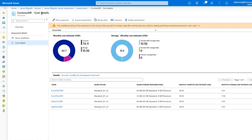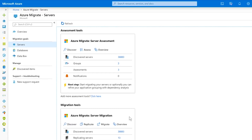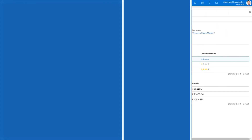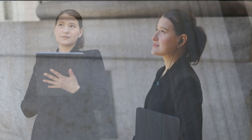Microsoft is committed to helping governments migrate strategically and securely, which is why we offer workshops, assessments, and programs that make the process seamless. To learn more, visit aka.ms/gov. Deliver the capabilities the public expects today, and take advantage of accelerated innovation tomorrow.